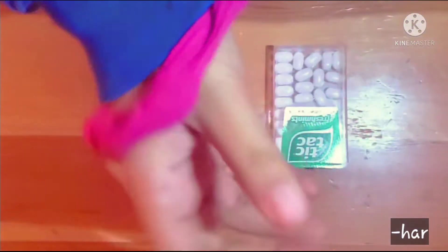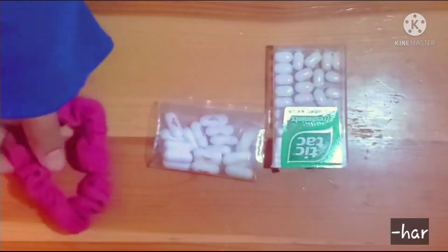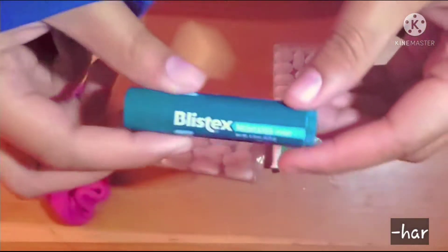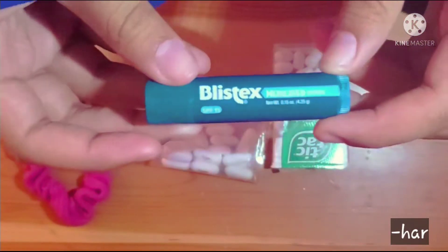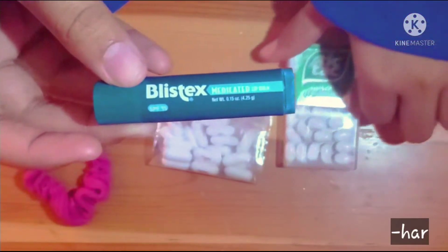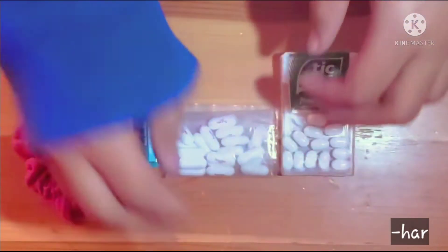Here's a scrunchie that I keep on standby in case my hair tie snaps or I need a new one. And this is a small medicated lip balm. I hate having my lips chapped and this is the perfect one that works well with my lips.